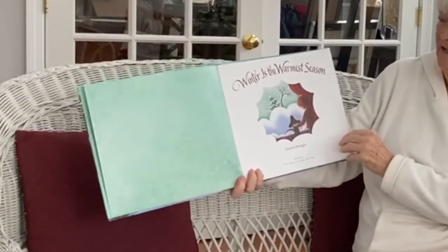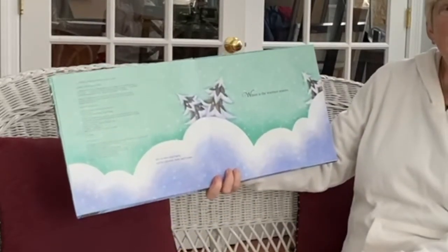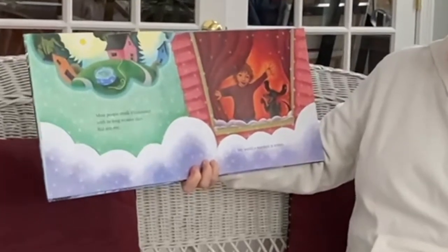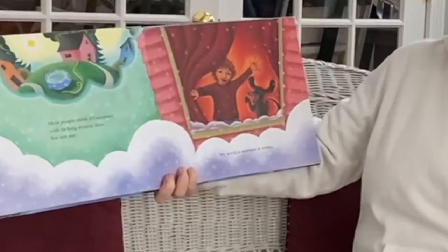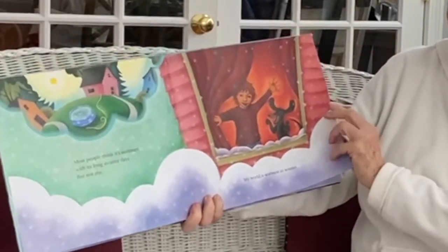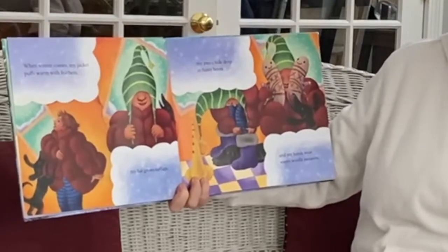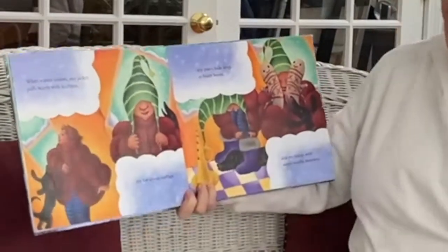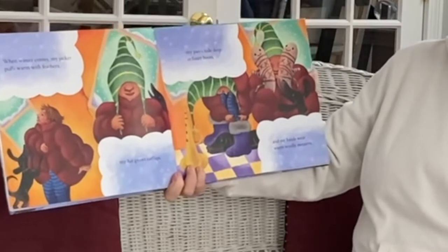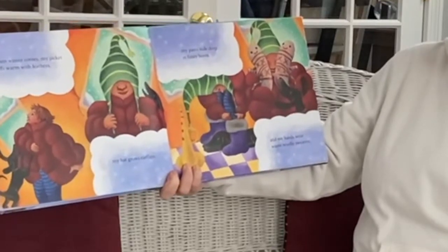There's that little girl and her dog inside on a wintry day. Winter is the warmest season. Most people think it's summer with its long steamy days, but not me. My world is warmest in winter. She looks happy. When winter comes, my jacket puffs warm with feathers. She's got one of those nice cozy puffy jackets. My hat grows ear flaps. My pants hide deep in fuzzy boots and my hands wear warm woolly sweaters called mittens.